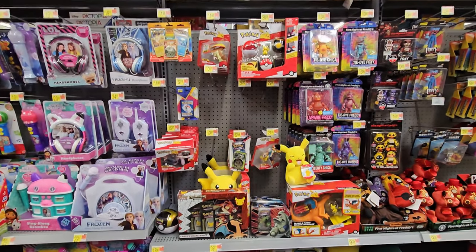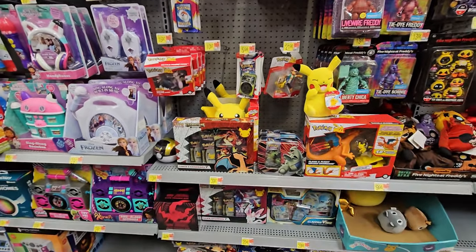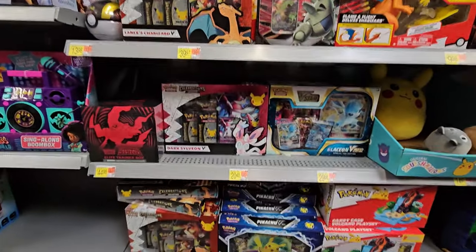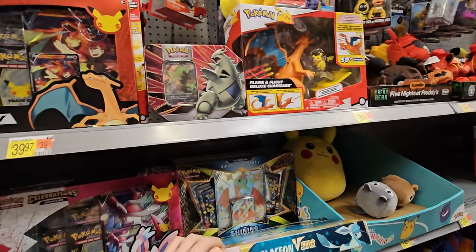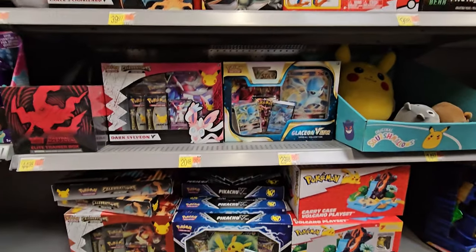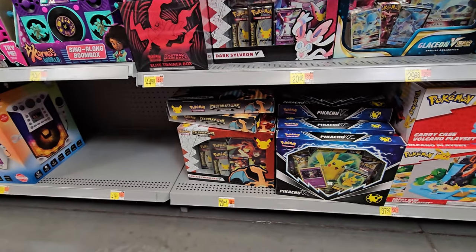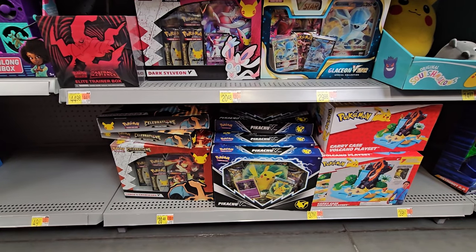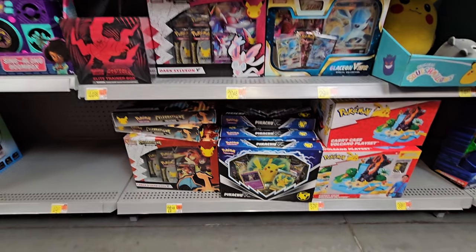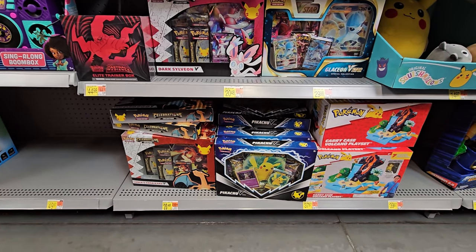Alright guys, we're here at toys. Not too bad. Some of the blister packs are hanging right there, but we found some celebration product with some Glaceon. It looks like Shiny Fates — yeah, Shiny Fates is hiding behind there. And of course these awesome Pikachu V boxes and some more Celebrations. They got a lot of Celebrations. Is it telling me to pick some of them up? I'll surprise you guys, but we are done here. Let's head back to my place and open up some product.